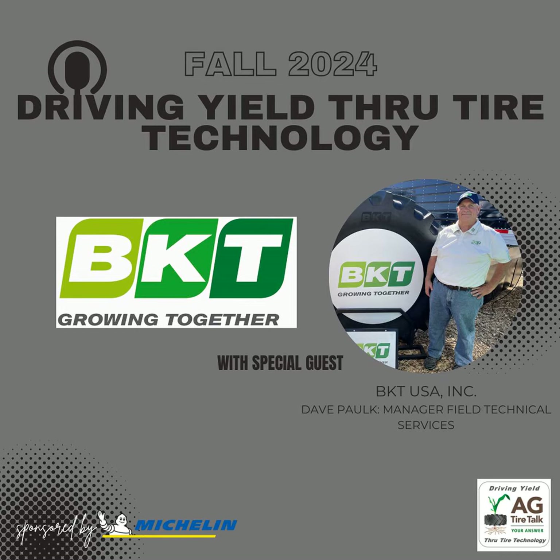This is an R1. BKT makes a good many R1Ws, but the RT600 is an R1. The RT600 has more of a rounded shoulder compared to something like a terrace tire, which is more straight up and down. Because of that rounded shoulder, when you're turning you're not tearing up the ground, dirt, or grass as badly — it gives it a better turning radius.